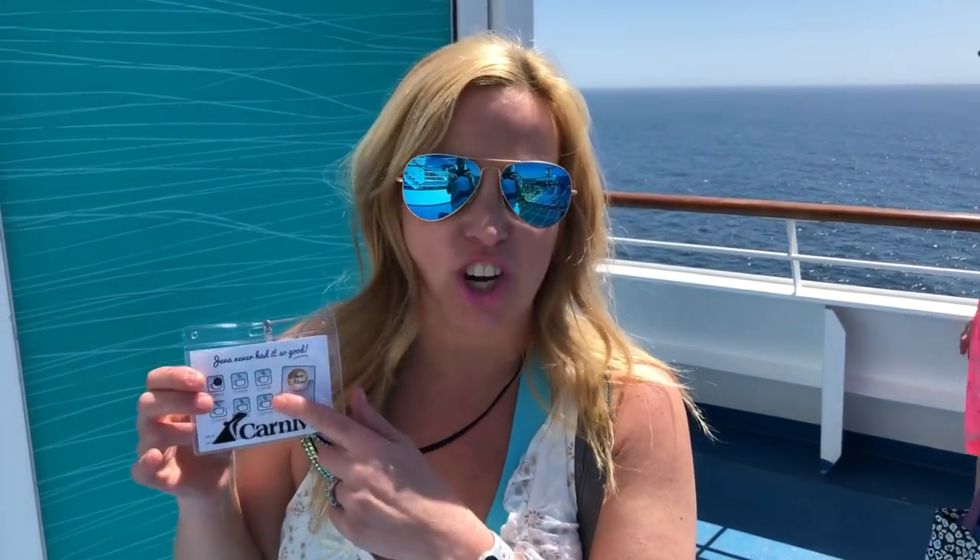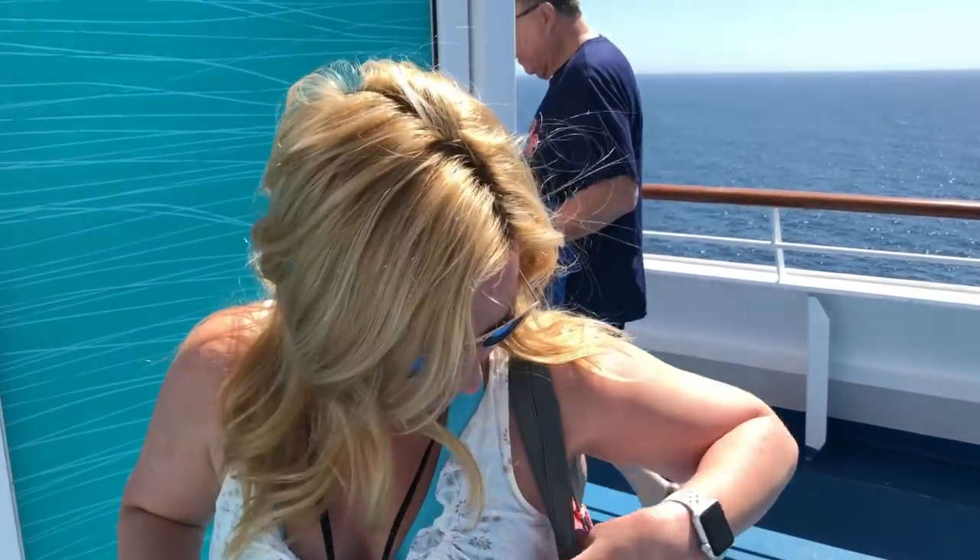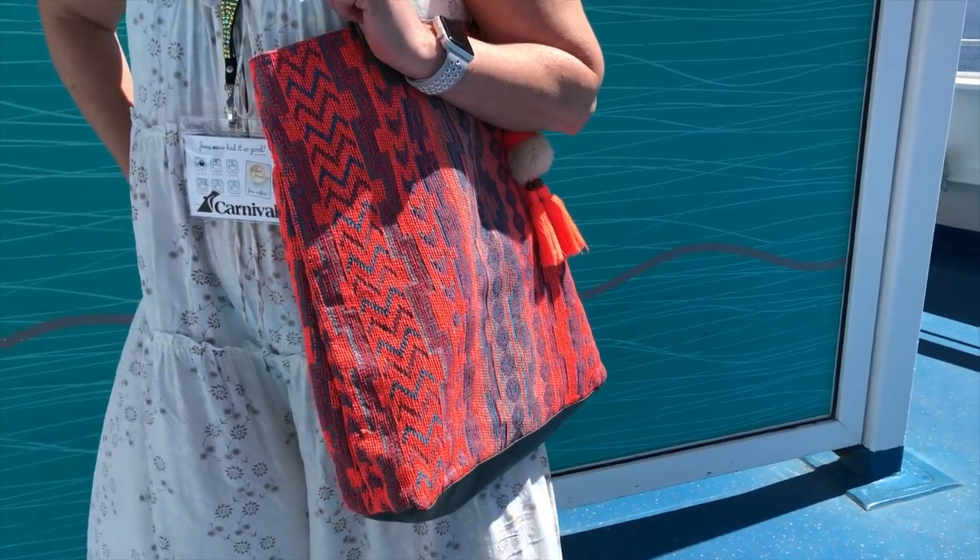It's our first sea day, and we're cruising down the coast of Baja. Today I'm keeping it really casual — I have my blue reflective Ray-Bans on, no jewelry really. I've got a lanyard from the gift shop on day one, two for $10, with a Carnival logo and my coffee punch card. I'm carrying a little bag from TJ Maxx and wearing a funky jumpsuit-style dress over a swimsuit, also from TJ Maxx.